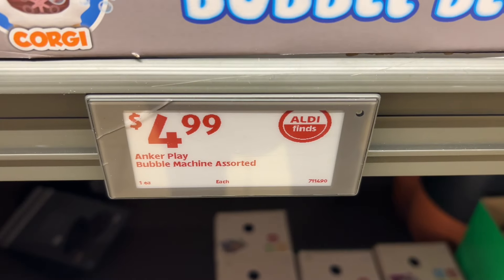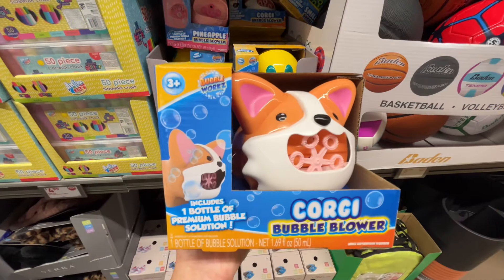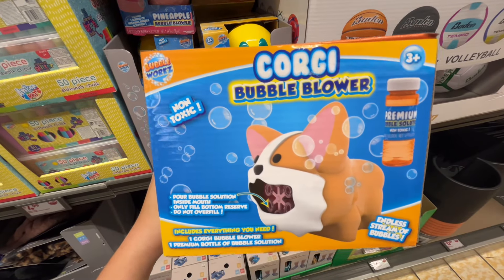These are the Anchor Play bubble machines in assorted varieties for $4.99. They had a pineapple, a smiley face, and a corgi, and it includes one premium bottle of non-toxic bubble solution. Similar brands are around $8 at Walmart.